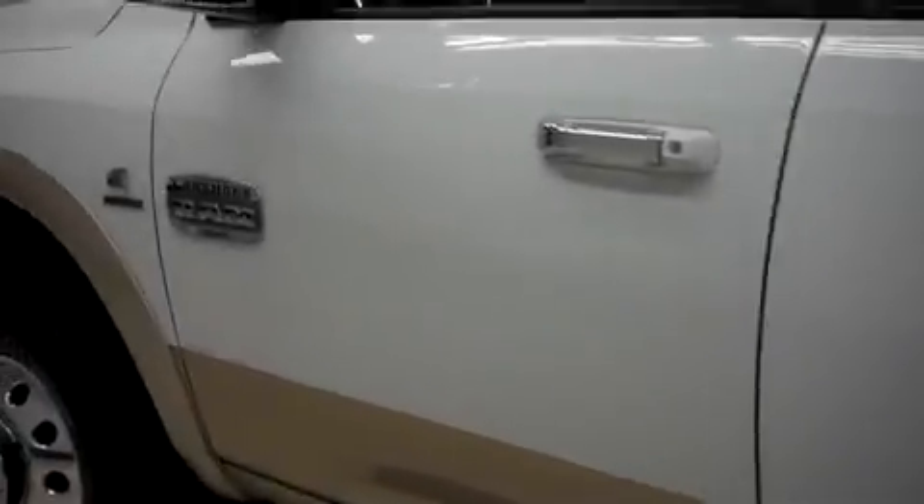The reason we do these videos for you is so there are no surprises when you show up — after watching the video, you know exactly what this truck is.